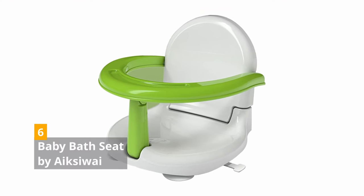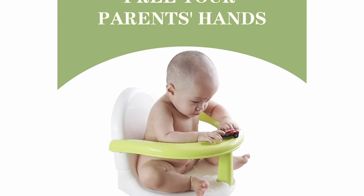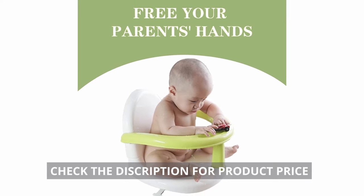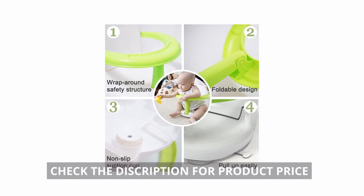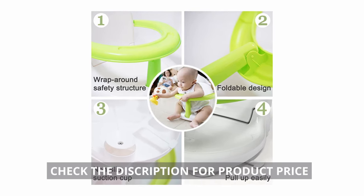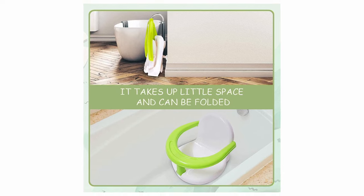6. Baby Bath Seat by AXOE. AXOE's Baby Bath Seat is a multifunctional seat you can use for bathing, feeding, and more. It is best for babies who have just learned to sit and are still not very stable. Made from non-toxic plastic, it provides 360-degree protection. Four suction cups at the bottom secure the bath seat to the bathtub. With the foldable design, the seat saves space and is easy to store.